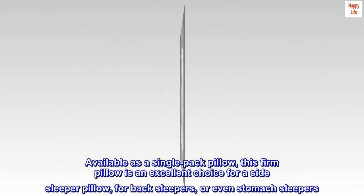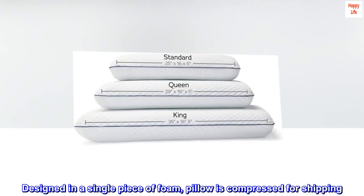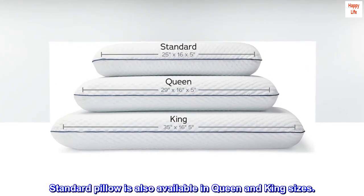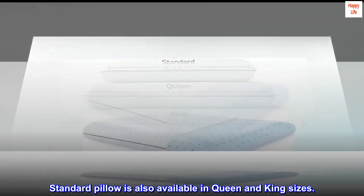or even stomach sleepers. Designed in a single piece of foam, the pillow is compressed for shipping. The standard pillow is also available in queen and king sizes.